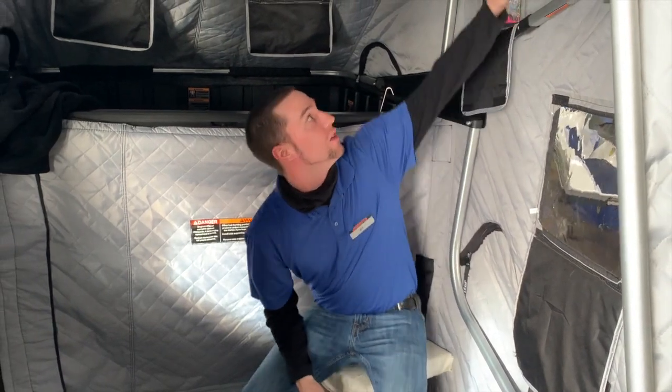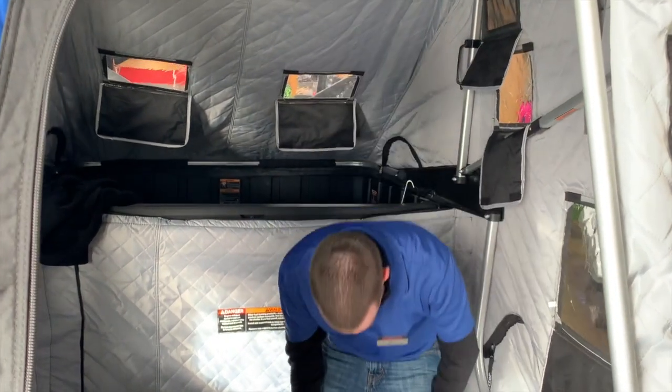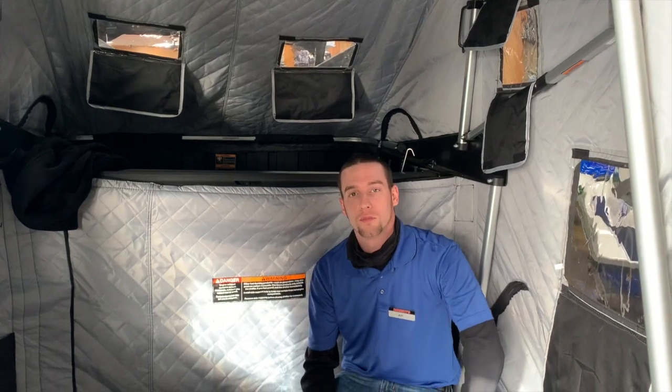You've got a couple of vents in here if you get a little warm. You just crack the vents up top — heat rises, the vents are up top — so you'll be temperature controlled.